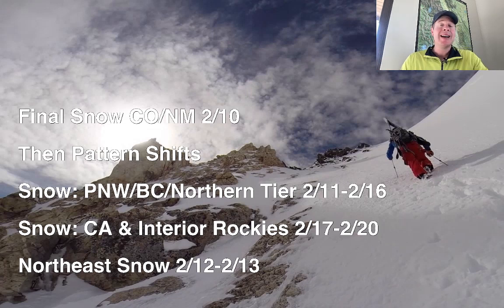Then that's it — the storm exits on 2/11. The pattern starts to shift to the northern tier from 2/11 through 2/16, so places like British Columbia, Washington State, Idaho, Montana, and Wyoming will get the most snow during that time period. Then the pattern shifts a little further south to California and the interior Rockies from 2/17 through 2/20, with a strong subtropical jet stream blowing in moisture. Also looking at the Northeast for potentially some moderate to heavy snowfall accumulation around 2/12 to 2/13.